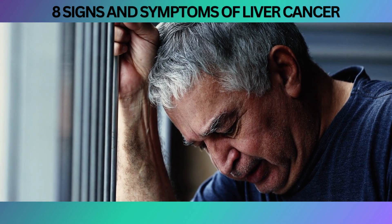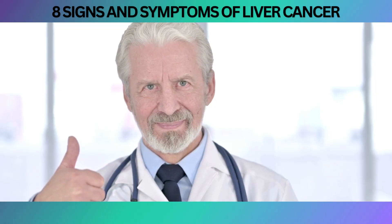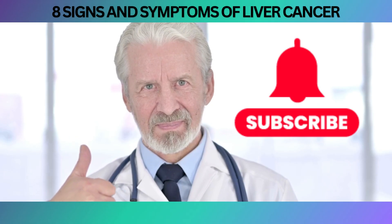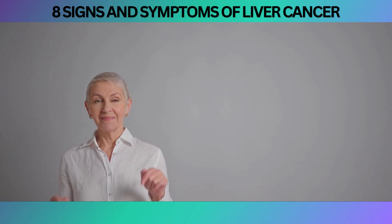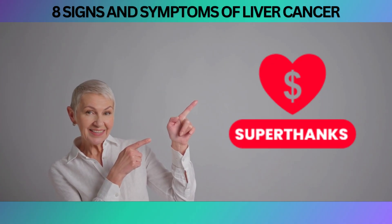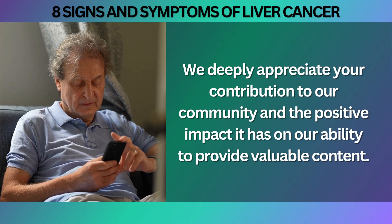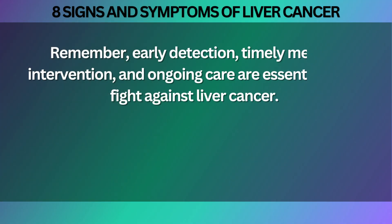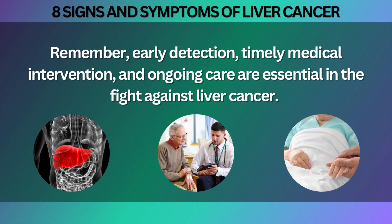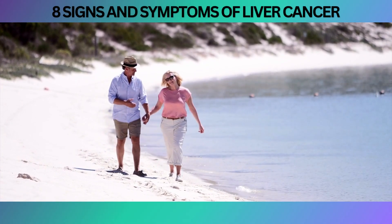Your insights may provide support and encouragement to others who are going through a similar journey. If you found this video informative, please give it a thumbs up and consider subscribing to our channel for more educational content on various health topics. A special shout-out to our Super Thanks supporters — your incredible support allows us to continue creating informative videos like this. Remember, early detection, timely medical intervention, and ongoing care are essential in the fight against liver cancer. Stay vigilant, prioritize your health, and together, let's strive for a healthier future.